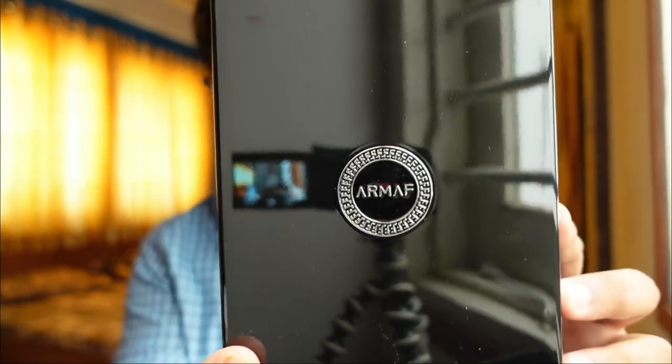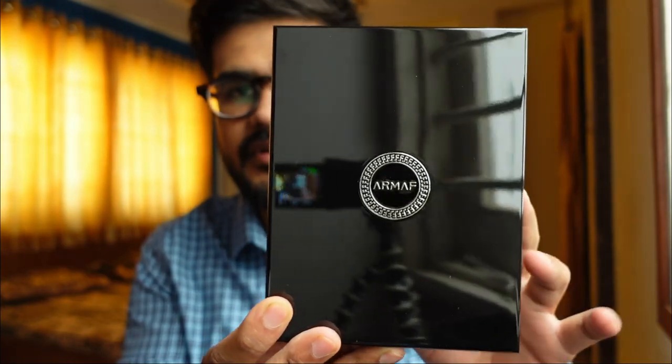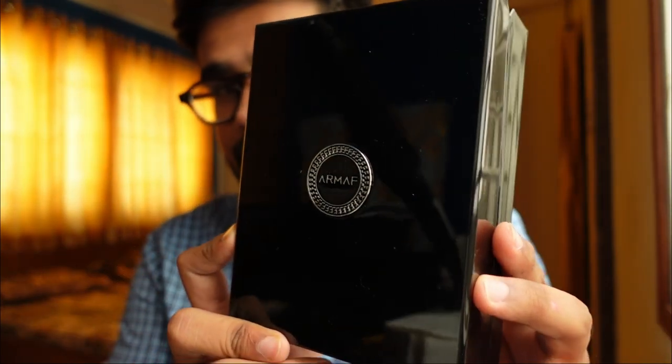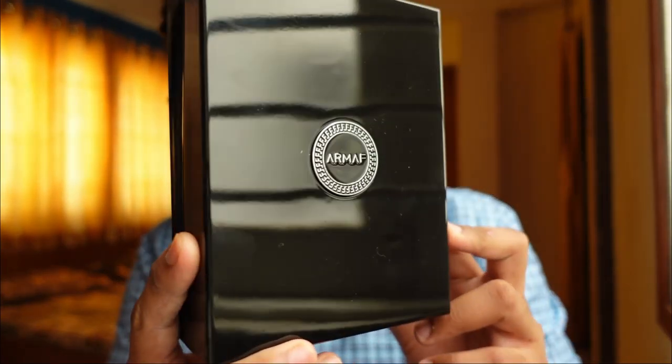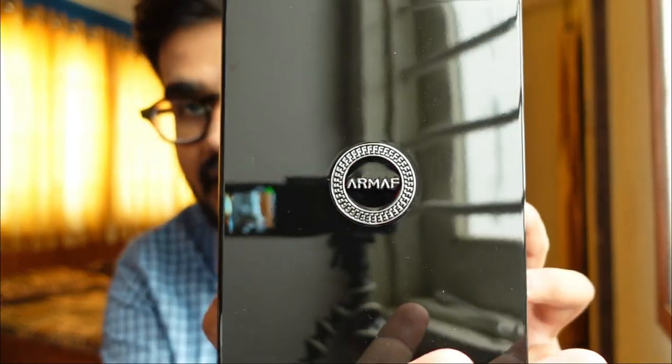It opens up like this and you get something amazing inside. It reminds me of Kilian because it is entirely similar — the quality, the finish, everything is top-notch for this perfume. Just look at it — my entire camera is visible here in the reflection.